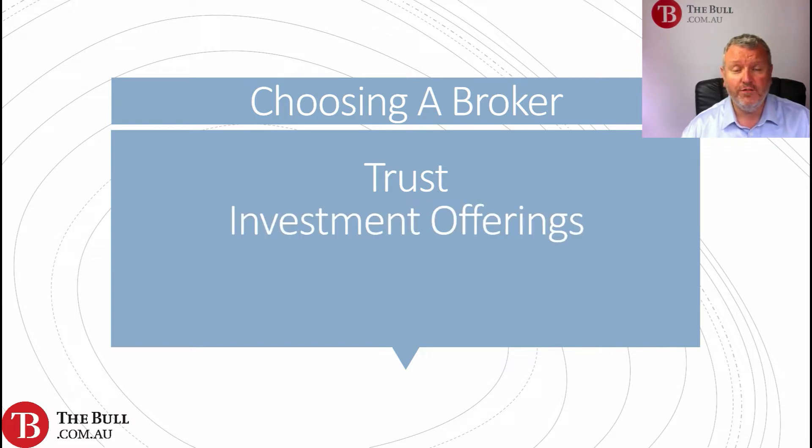Second is maybe investment offering — what does the broker offer? What kind of asset classes are available? We have another masterclass in this series on asset classes. What asset classes can we trade, what can we invest in? So what are the investment offerings from the broker?